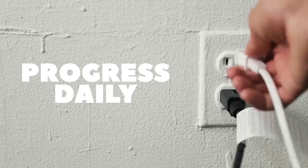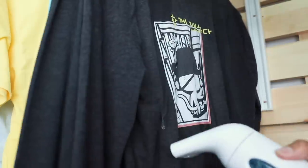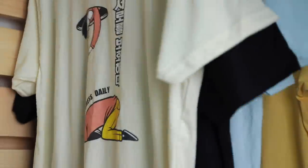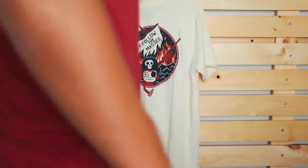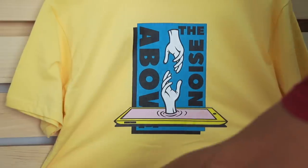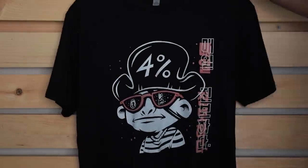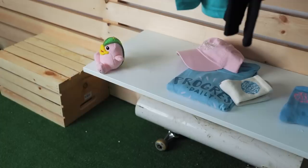Annyeonghaseyo! Welcome to my pop-up shop, my clothing store! Now this whole process actually started a few weeks ago. I saw a photo on Pinterest or something of just such a plain, easy, DIY-looking clothing store, and I thought it was awesome.